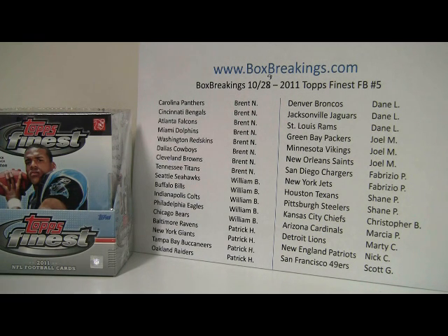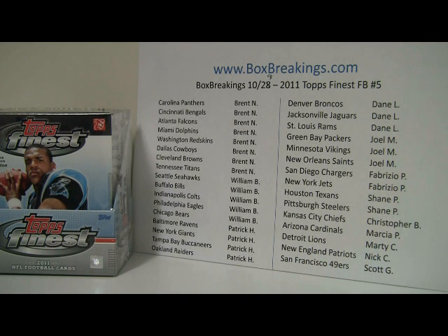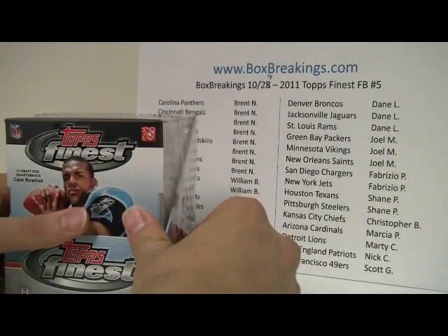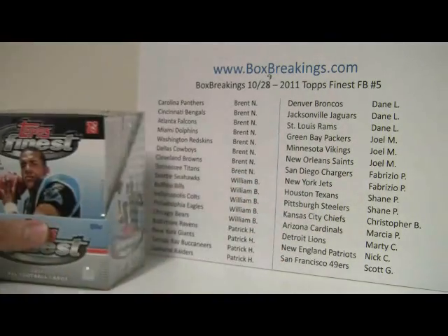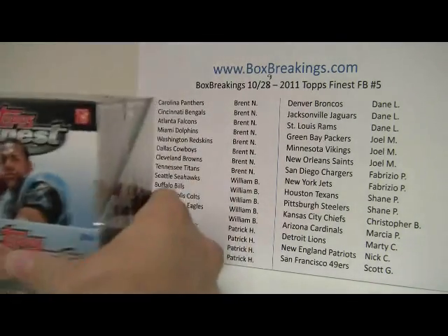Here we are with the Topps Finest Football, and I do apologize for pushing it out to today. Right now it is 9:43 PM East Coast time, October 29th, with the sell sheet on the wall ordered most teams owned to least teams owned. If we get to a multiplayer card we will go over that with the sell sheet. This is box number 5 out of the case — I think I have 3 more. They are selling out, so I'll be posting up another one probably tomorrow night. So keep checking for it. Let's break into it!